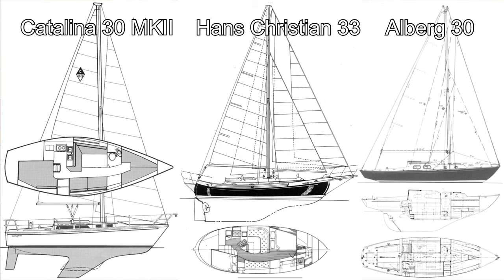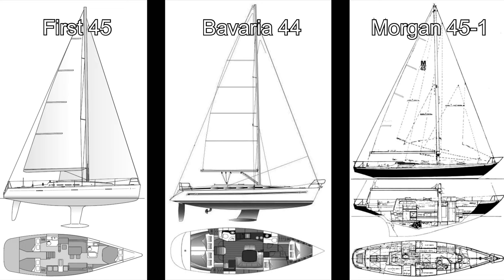In the 30-foot class we have the Catalina 30 Mark II, the Hans Christian 33 — notorious for being way overbuilt, a beautiful tank — and the Alberg 30, which we're actually working on. In the 45-foot class we have the First 45 by Beneteau, the Bavaria 44, and the Morgan 45-1, which is what Wisdom is.